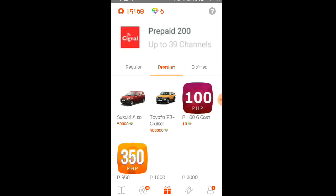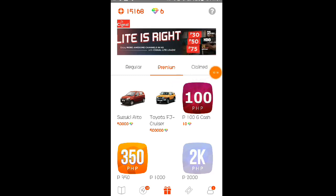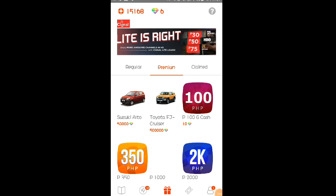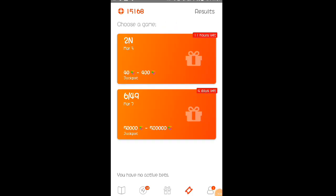Dito sa premium, kung meron kayong diamonds — kapag nag-withdraw po tayo dito ng 100 pesos GCash, sa 10 diamonds. Itong loto na ito, itong ticket, pwede kayong manalo dito ng diamonds. So dito kayo mananalo mga Lods ng diamonds.